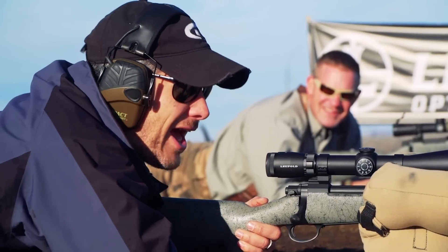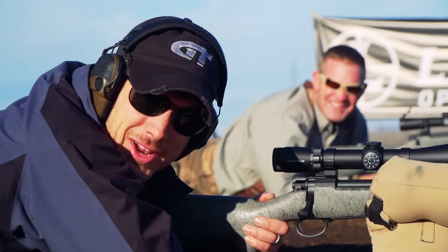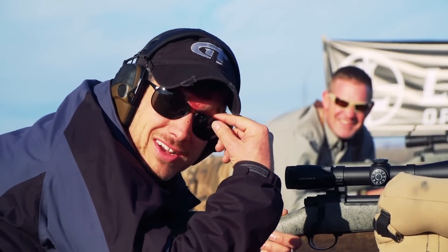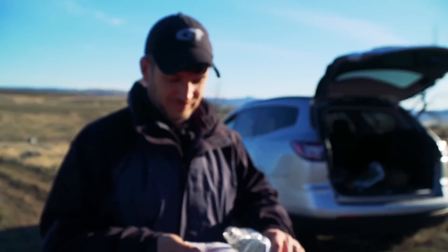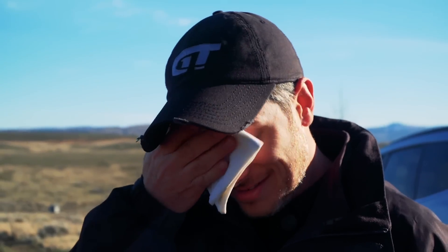Scoped myself. What happens when you're shooting at angles and getting right up on the gun? Well, that's what happens. Chicks dig scars, right? Hey, wipe it off — there's shooting to be done. How do I look? Do I look cool?